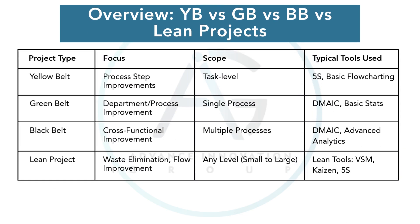Here's a high-level view. Yellow Belt projects target task-level or very localized improvements. Green Belt projects improve an entire process or department. Black Belt projects cross functions and involve strategic improvements. Lean projects can occur at any level but focus primarily on flow and waste elimination. The tools we use also evolve with the project complexity.